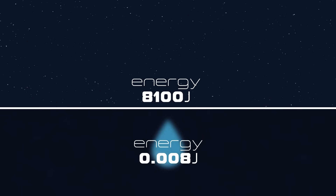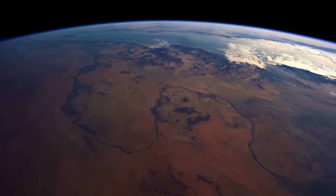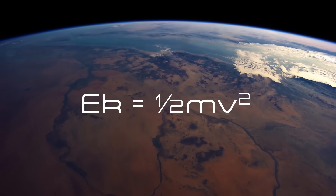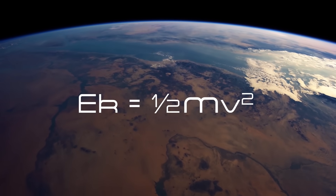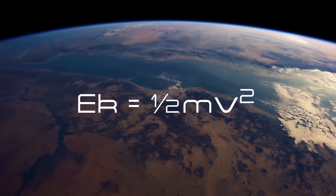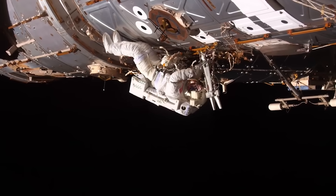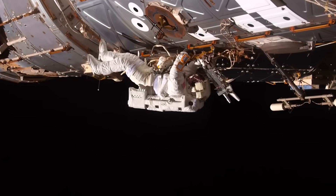The reason that velocity makes such a difference here is because in the formula for kinetic energy, mass is directly proportional, but the velocity is squared. This is obviously nothing new to scientists. But when operating in the vacuum of space, these tiny impacts are unavoidable.